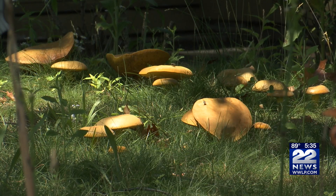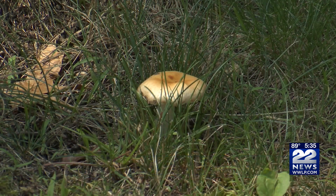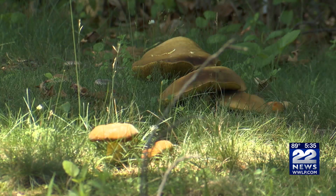You may have noticed in your yard or your neighbors' a lot of mushrooms cropping up right now. According to lawn care experts, weather and soil conditions right now are making it easy for these mushrooms to propagate. But don't worry — they are not a sign something is wrong with your lawn.